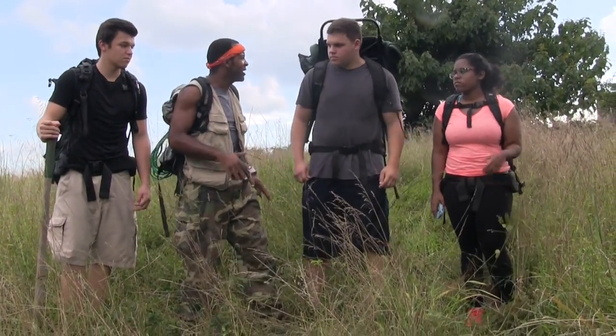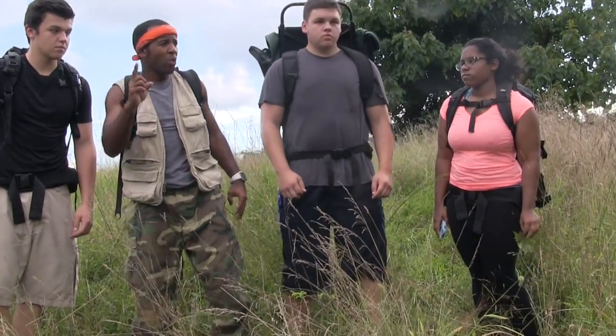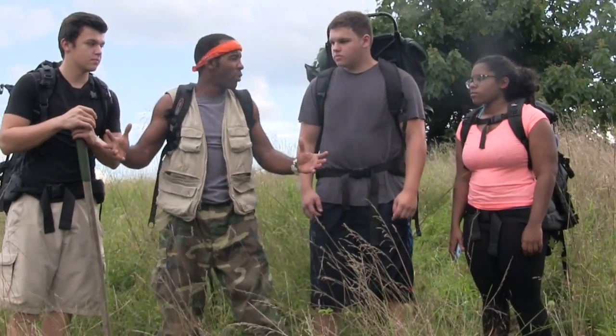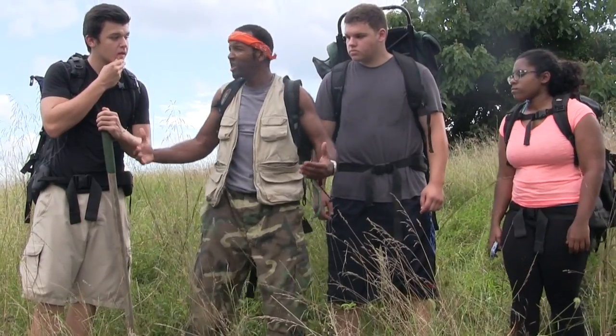The first thing we have to do out here is figure out our direction. If you don't know where you're going, you're already lost. So the question is, how do we find out where we are? How do we find out which way we're going? What do you guys say?